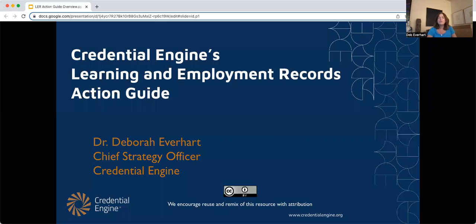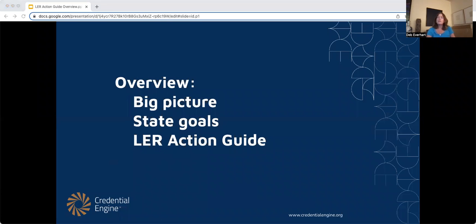Hi, I'm Deb Everhart, and this is an introduction to Credential Engine's Learning and Employment Records Action Guide. I'm going to quickly walk you through the need for transparency in learning and employment records and how that's aligned with state goals, and then Credential Engine's LER Action Guide that provides a framework for achieving goals.